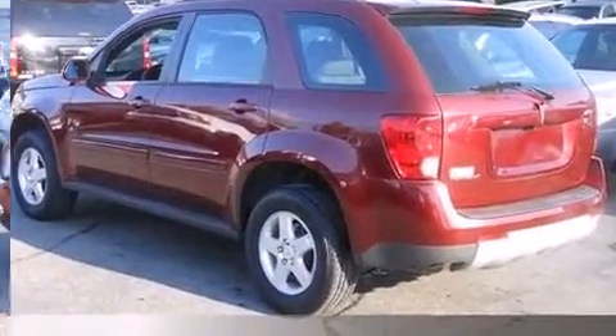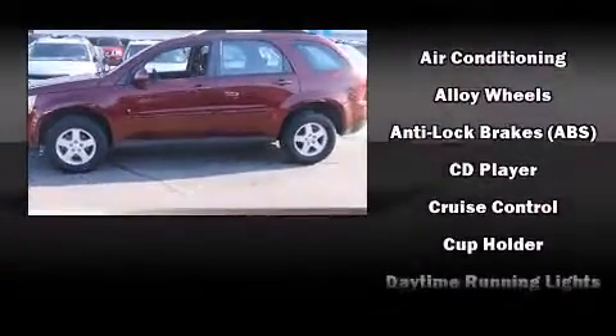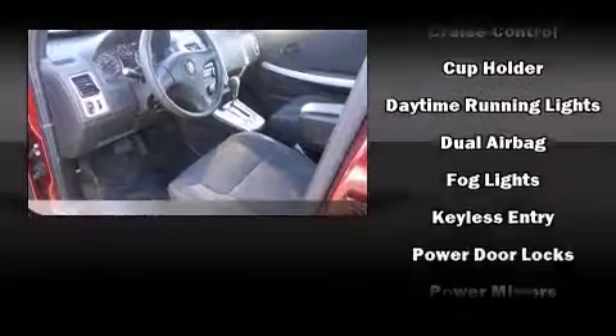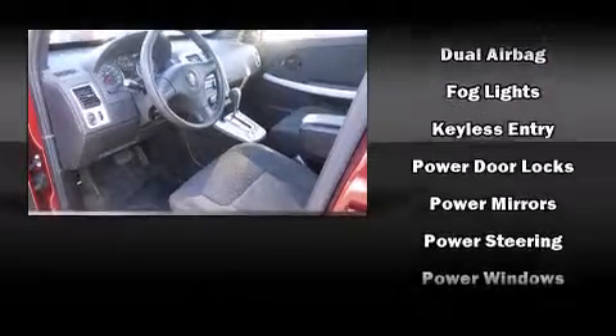Audio features include a CD player with AM-FM radio and six well-positioned speakers. Passengers are protected by various safety and security features,